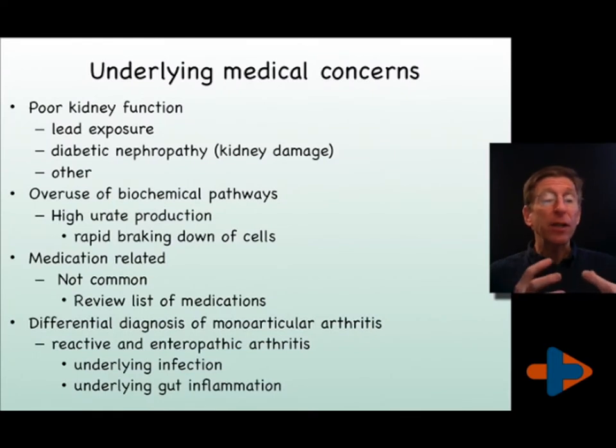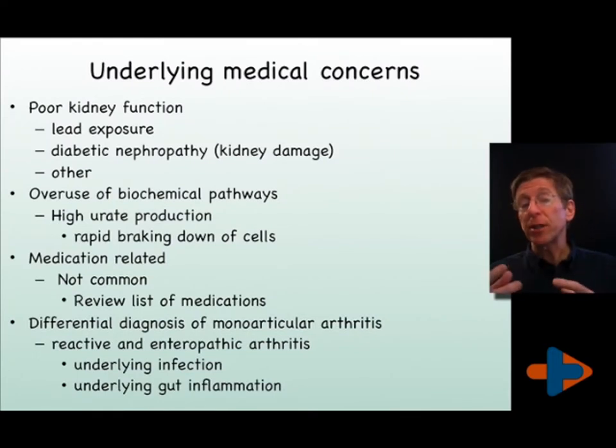In someone with gout without an underlying cause or genetic predisposition, we have to be concerned about possible lead exposure damaging the kidneys, or other exposures such as diabetic nephropathy — the end result of uncontrolled diabetes to the kidneys — and hypertensive nephropathy, the end result of uncontrolled high blood pressure to the kidneys. It is important to review all medications you're on, as some contribute to higher uric acid levels.